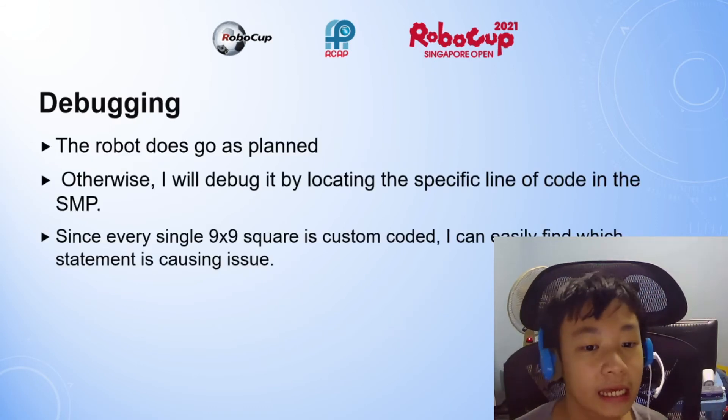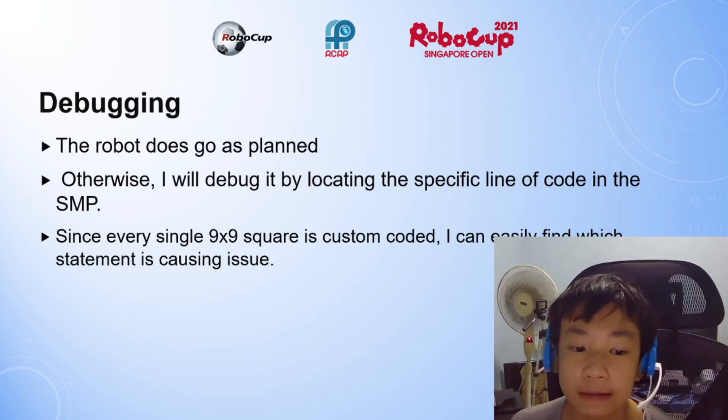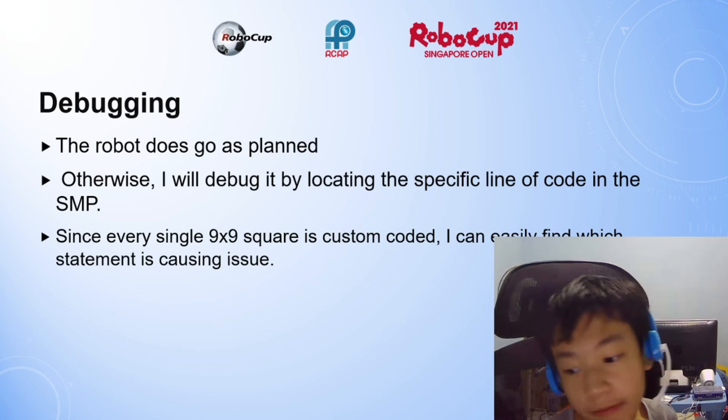For debugging, I located the statements in the S&P. Since every single square is custom-coded, I can easily find which statement is causing the issue.